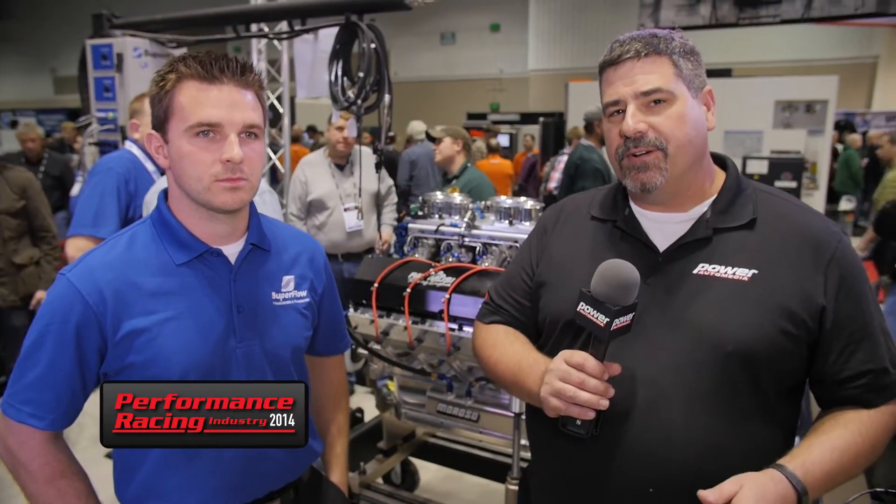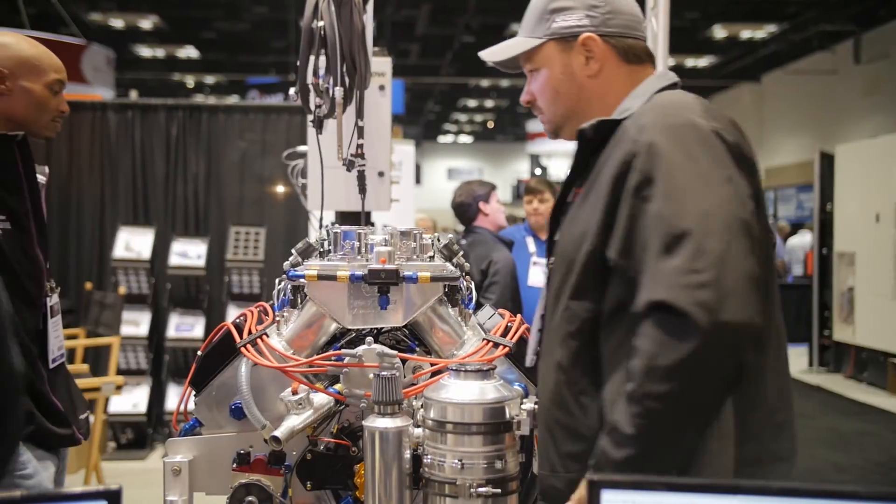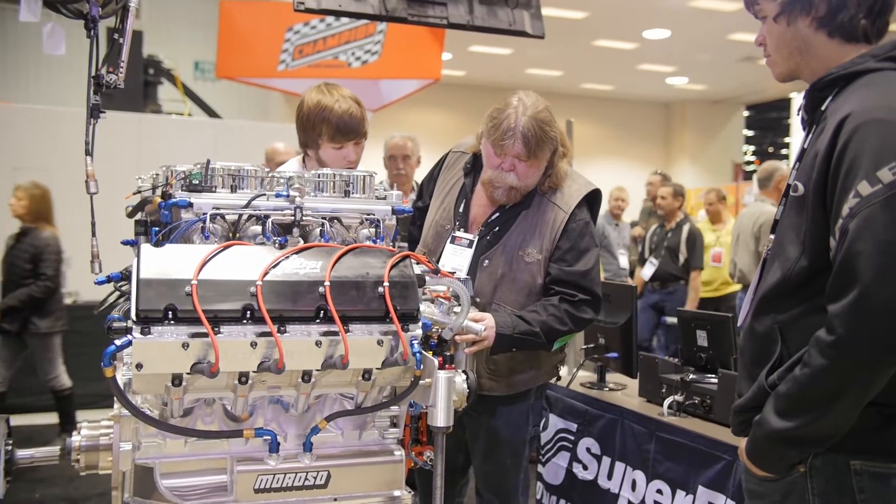I'm Paul Huizinga. I've got Superflow's Mike Giles here with me at the 2014 PRI show. Superflow's got a really long history at the show — in fact, Superflow has been at every PRI show since it started.